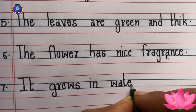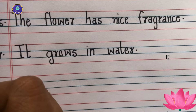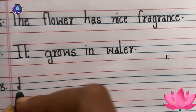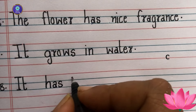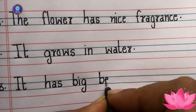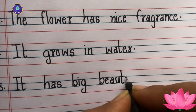Seventh sentence: it grows in water. Eighth sentence: it has big, beautiful petals.